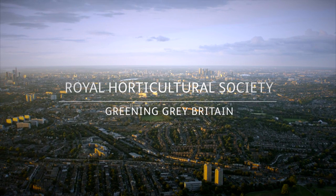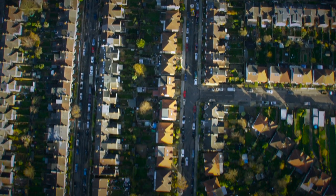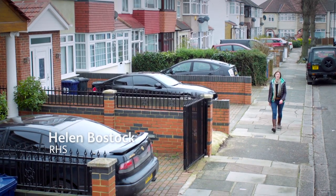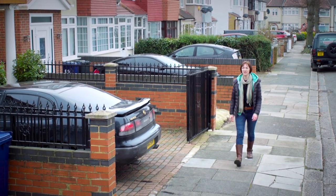The RHS's Greening Grey Britain campaign is all about transforming grey spaces into green. And one of the trickiest places to do this is in urban front gardens. Today I'm in Greenford, West London, on a typical suburban street, the type you see pretty much anywhere in the country, where front gardens are paved over and there's a car parked in front of pretty much every house.